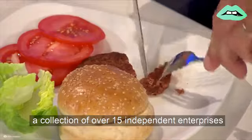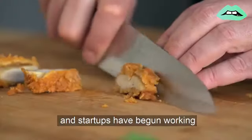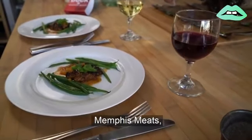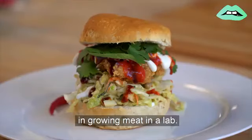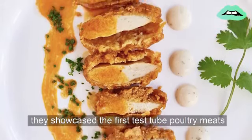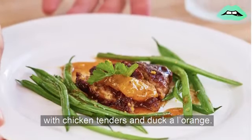Today, a collection of over 15 independent enterprises and startups have begun working towards an affordable, tasty, lab-grown meat to be consumed by the masses. One startup, Memphis Meat, has found culinary success in growing meat in a lab. In 2016, the startup developed the first cultured beef meatballs. And then, in 2017, they showcased the first test-tube poultry meats with chicken tenders and duck a la ronge.